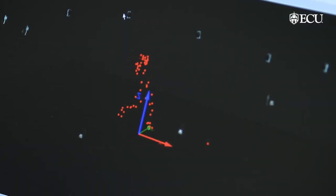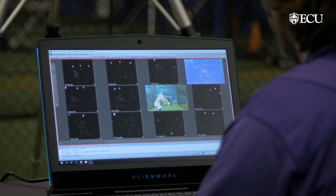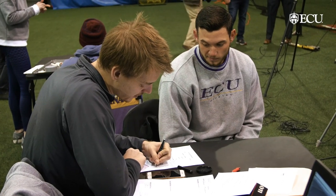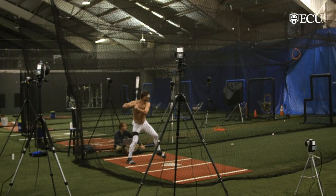We want to understand the qualities that go into expert hitting, and then be able to translate that to help younger hitters become better hitters. It's not only a research project, but it has a large educational component, and we have lots of involvement of undergraduate and graduate students in this project.